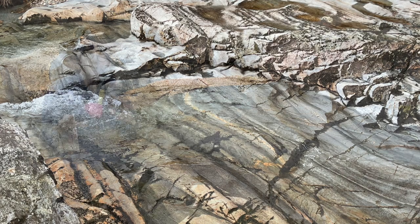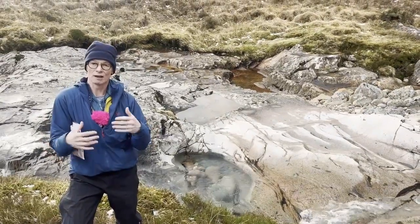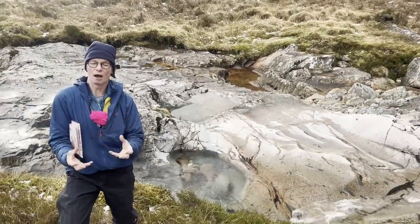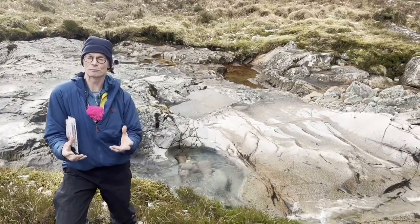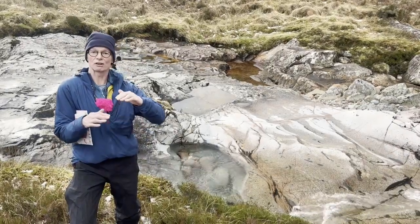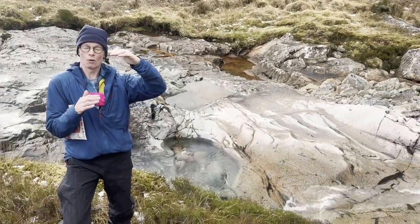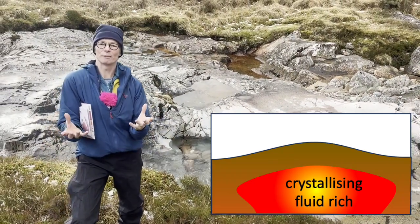What happens is that when the magma chamber is full before an eruption, it's all crystallizing away and iron and magnesium-rich minerals settle out, so what's left over gets more and more silica-rich and becomes rhyolite in composition. Gradually the magma chamber fills up or changes into rhyolite composition.